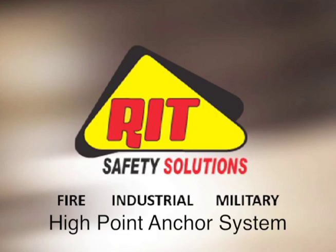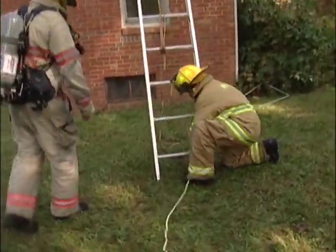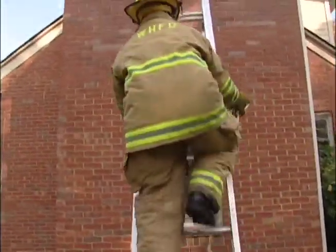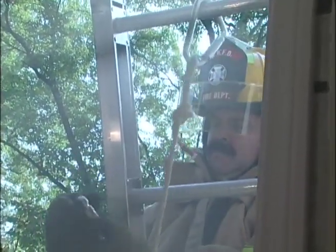What this system allows is for minimum manpower to get a person down from the second floor. Deploying the system, you take it and run it underneath the bottom rung of the ladder, then take the two outside ladder hooks and put them on different rungs, which we recommend. The center ladder hook goes into the victim.